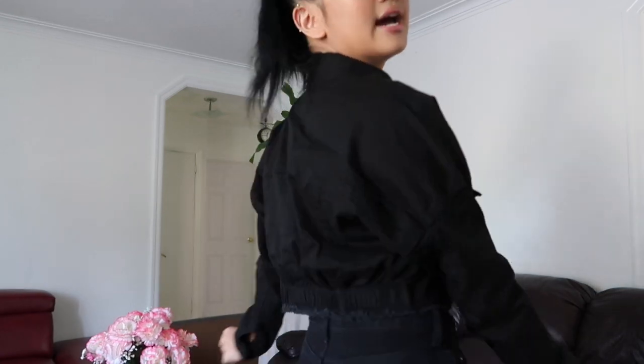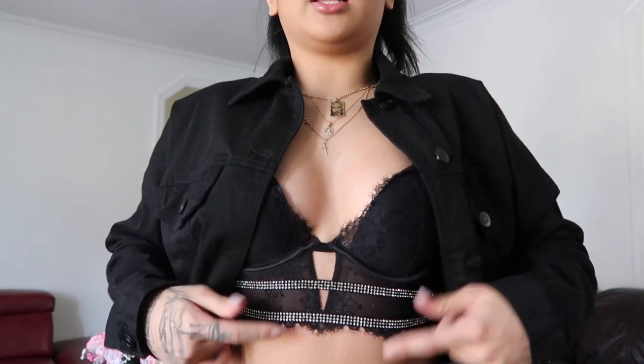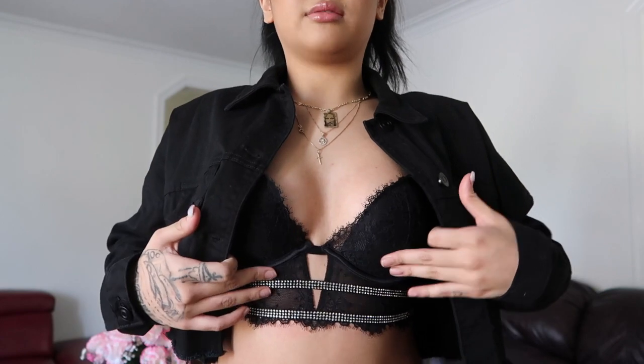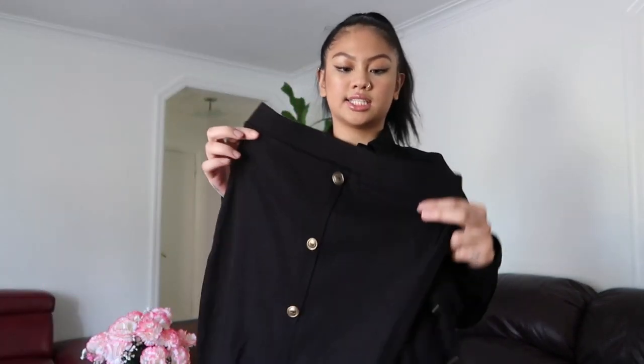The first thing I got from Fashion Nova is this denim jacket — it's cropped and I'm absolutely in love with it. I paired it with another pair of Fashion Nova jeans because I love Fashion Nova jeans. I also matched it with this cute little bedazzled bralette that I just have chilling in my crib. This is the fit — that's the first item I got from Fashion Nova.